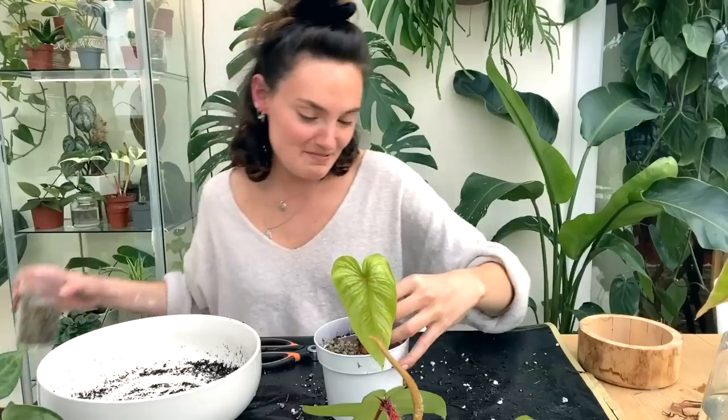Hello everyone, welcome back to my channel. If you're new here, hi, my name's Claire and this is Yuli. I make videos all about houseplant care, sharing tips and tricks I've learnt over the years to help keep your plants happy and healthy.